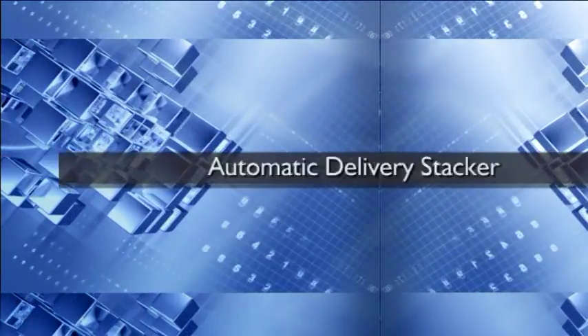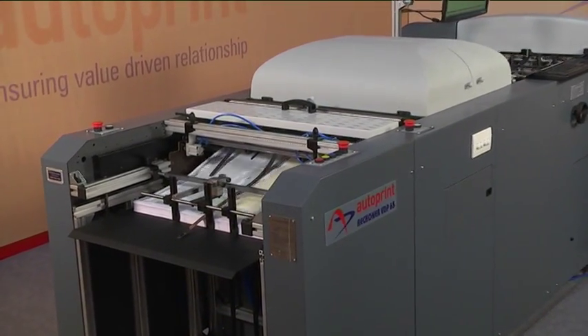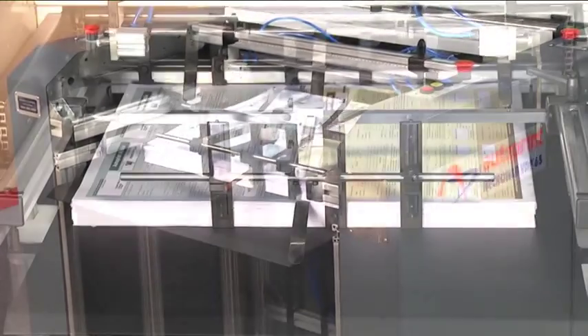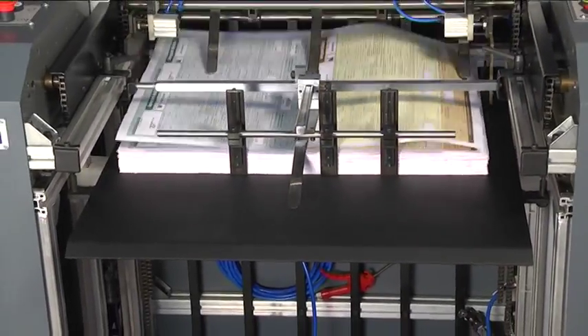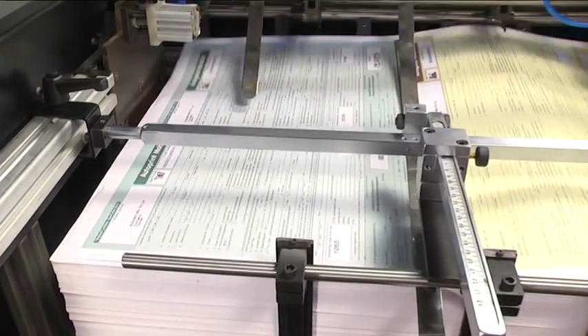Automatic delivery stacker: after completion of variable data printing and perforation, the paper stocks are orderly gathered in the automatic delivery stacker, facilitating the operator to pack them for dispatch. It is equipped with a motorized automatic receding mechanism.